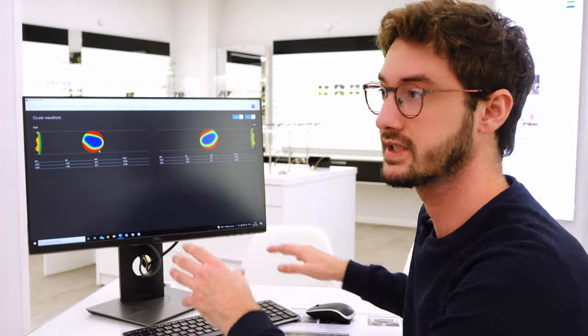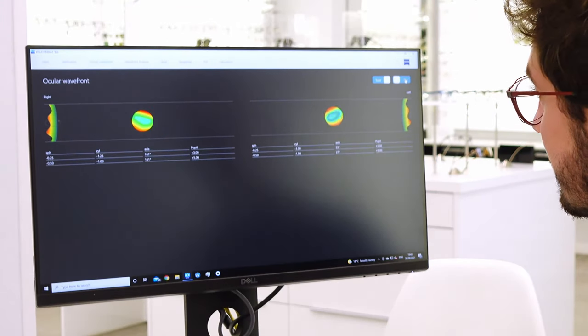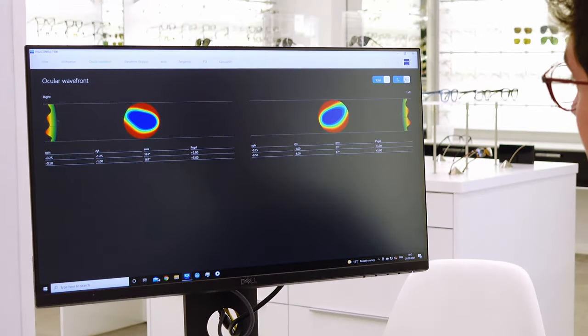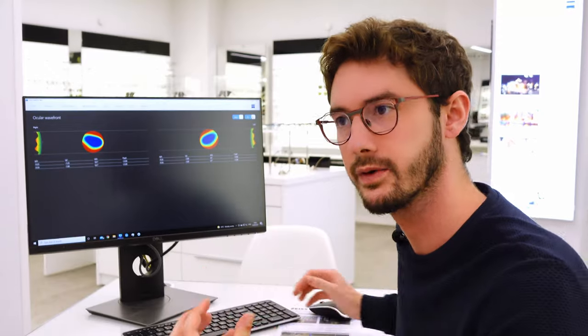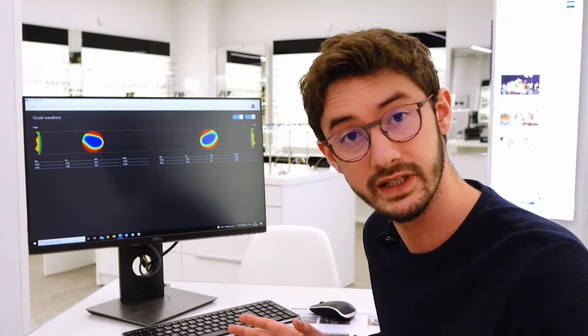Another feature of this technology is we can actually scan both your day and your night vision. That's my daytime vision — you can see there's a lot more green and my pupils are a lot smaller. And that's my night time vision as my pupils open up. My astigmatism becomes a lot more prominent and profound, which is why people with astigmatism tend to struggle with night driving.